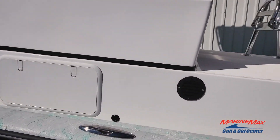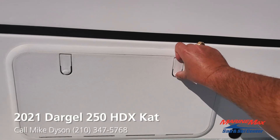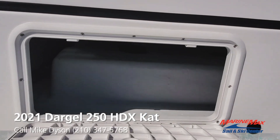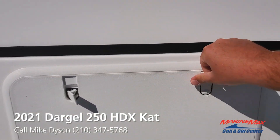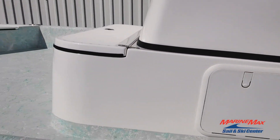Raised console which gives you a tremendous amount of storage in addition to great visibility when you're running in shallow water. You can see a lot better down in the water — notice game fish, nervous bait fish, see where the cuts and pockets and things are.